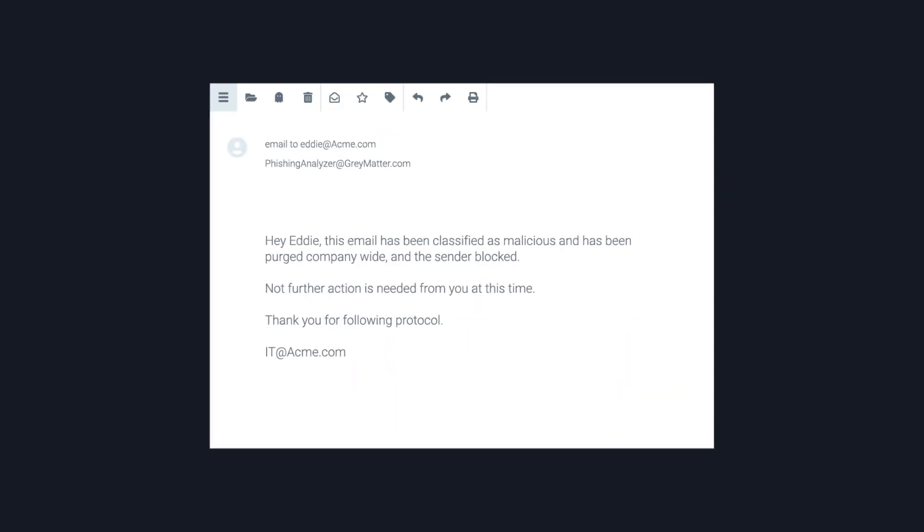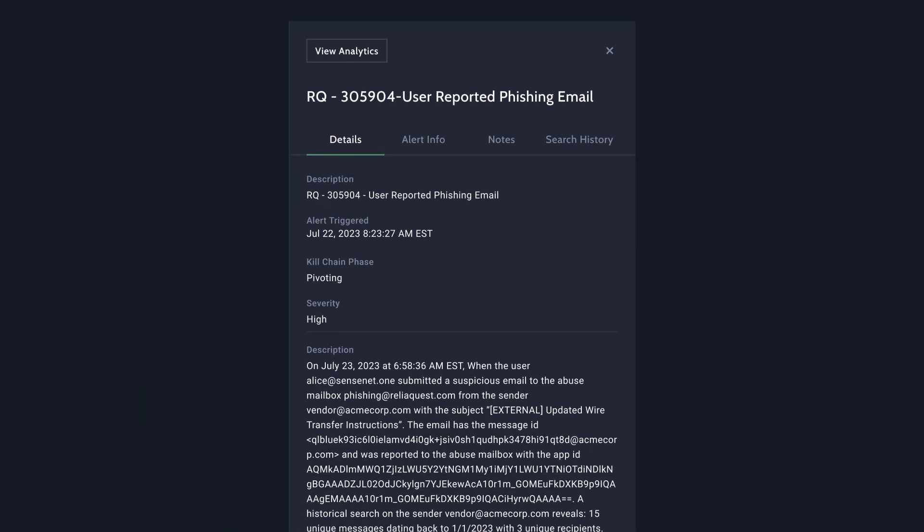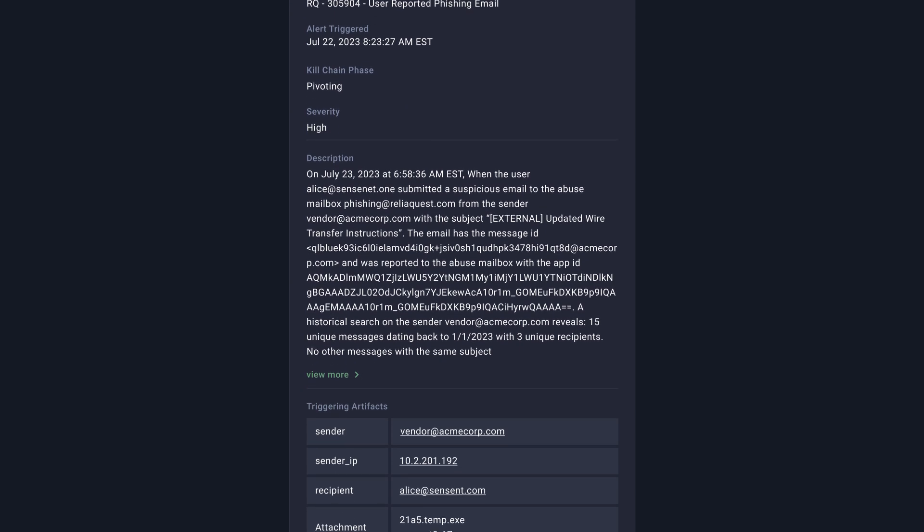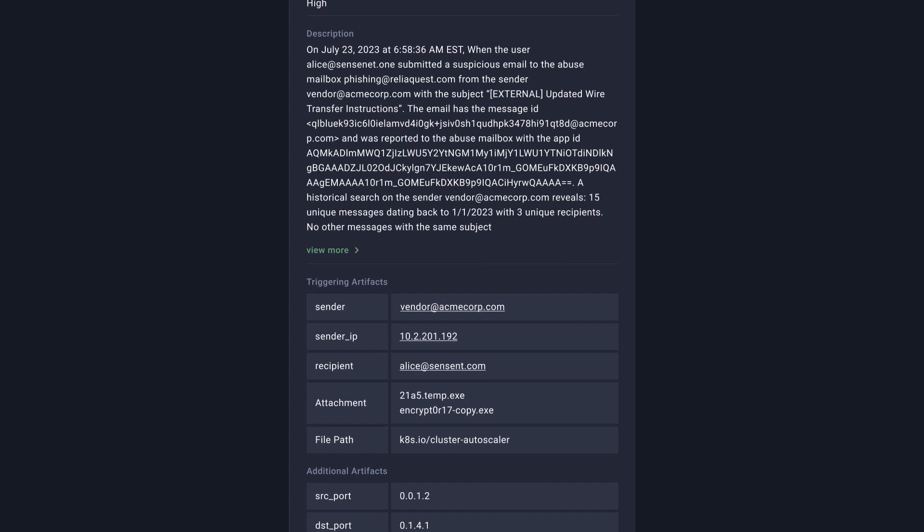The phishing triage process ends with an automated response back to the reporter, along with the investigative notes documented in your Grey Matter instance to provide you with the transparency needed to feel confident in the results. Grey Matters Phishing Analyzer reduces the complexity of managing your abuse mailbox, delivering back hours to your security team to focus on higher priority projects, and ultimately assisting you in the management of phishing risks to your organization.